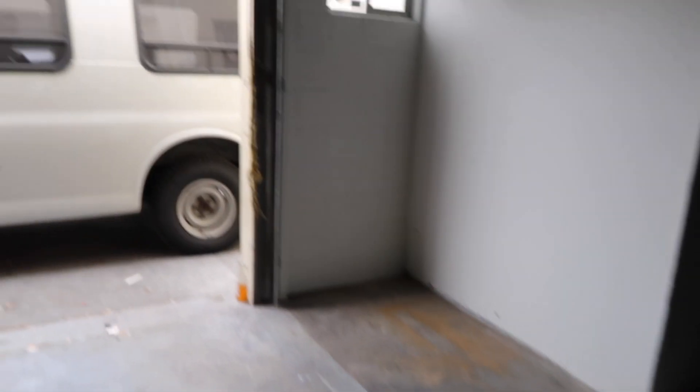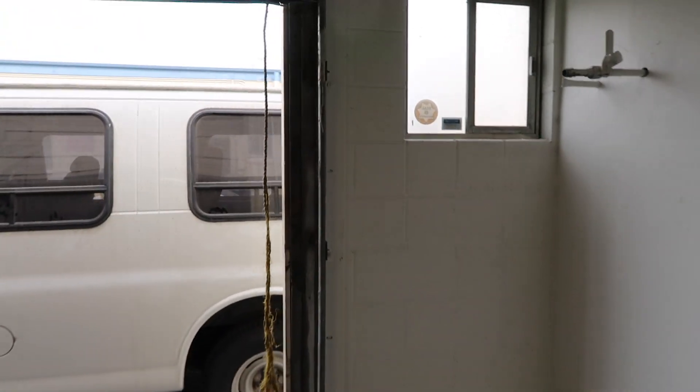This is the other warehouse we're looking at — it's just a plain warehouse, we can fit like four cars, maybe three. It doesn't have like an office or a restroom. Restrooms are public, they're outside, but other than that, this is what you get.